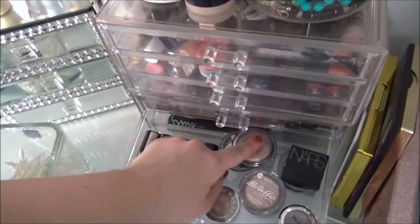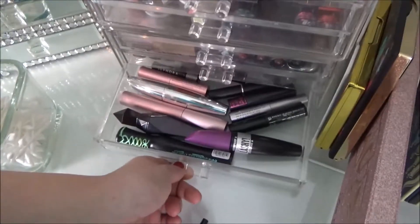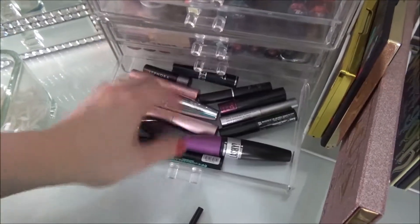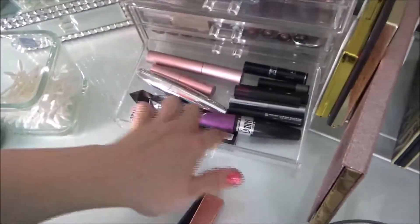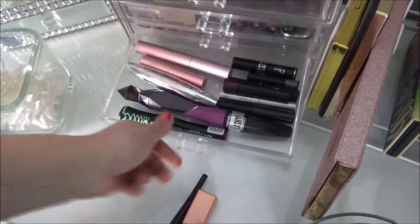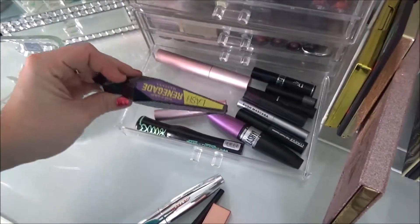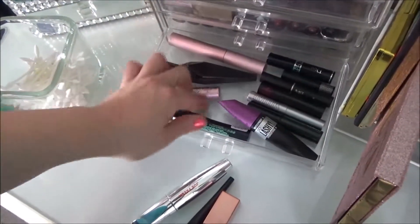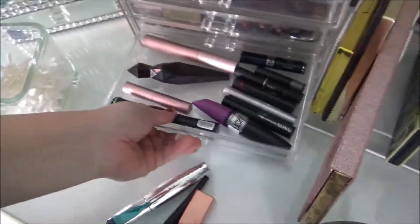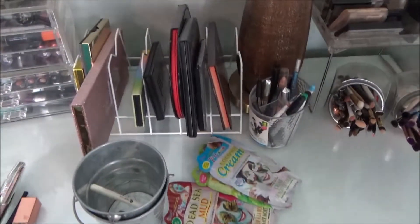And like the tiny little bit of single eyeshadows that I own — I own very few. These ones are all not opened, and then these ones are all open. I'm going to try and use this one up, and then I think I'm going to get rid of them. This was the Lash Renegade but it's in purple. Remind myself to never buy another colored mascara, because you can make your own colored mascara with literally just cream paints or whatever.